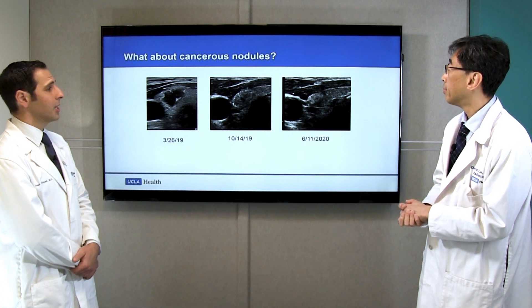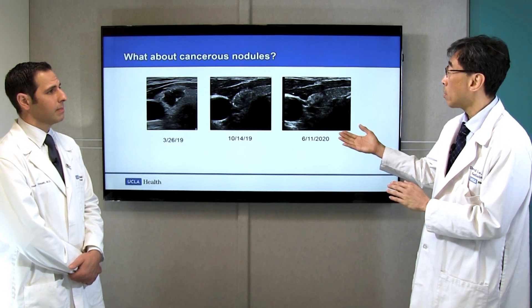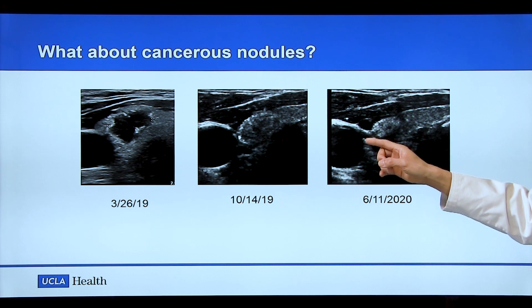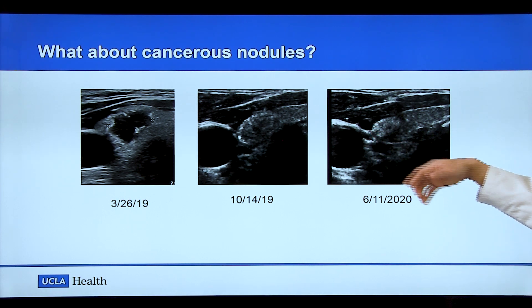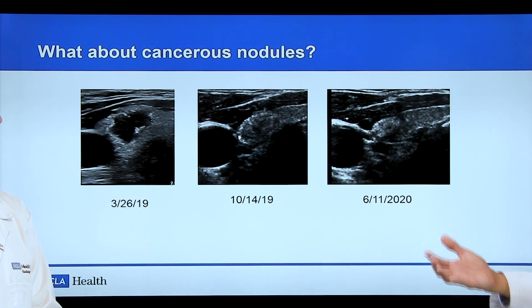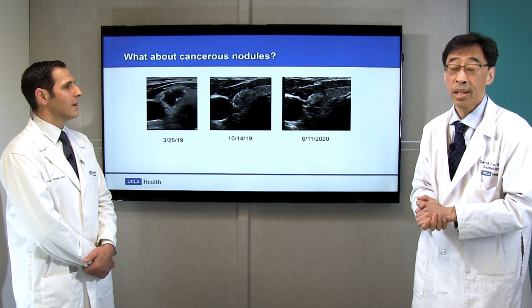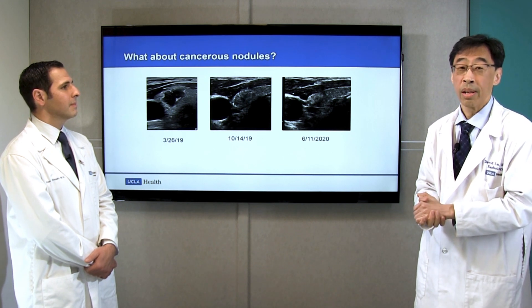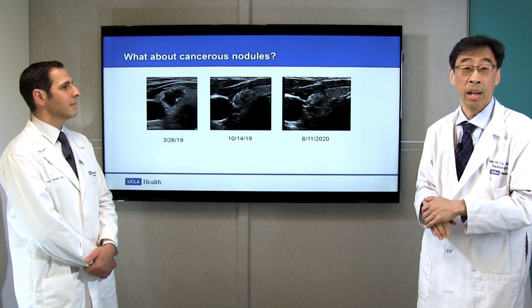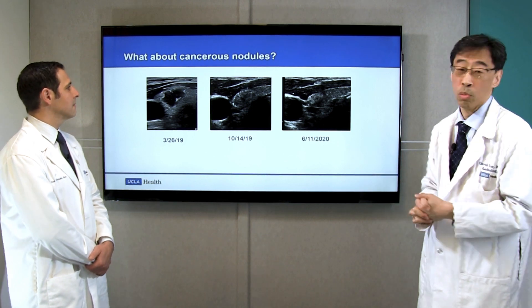What about cancerous nodules? This is something we are only beginning to explore. This particular patient, for example, has a small cancerous nodule in the thyroid and is not eligible for surgery due to medical conditions. We were able to ablate this nodule the same way we would ablate a benign nodule, and a year later the nodule literally completely disappeared from the thyroid. There is early data showing this could be a way to treat very small cancerous nodules, but it must be done after full discussion with the surgeon and the patient.